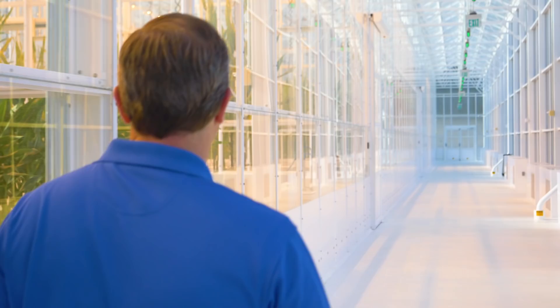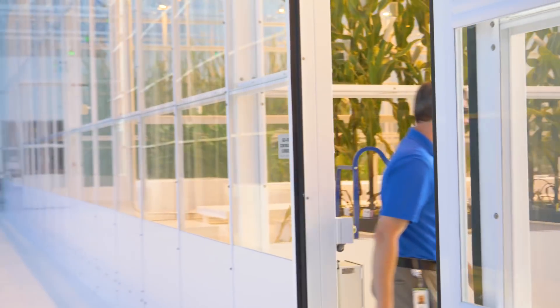It's roughly an acre under glass with 46 different growth environments where our researchers can really study the traits that are necessary in order for growers to put the seed in the ground that they know will perform the best and really impact their bottom line.